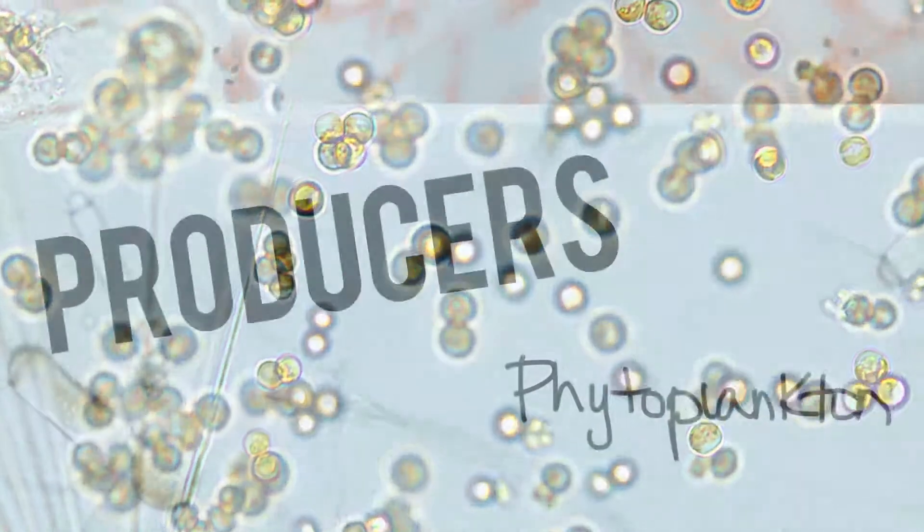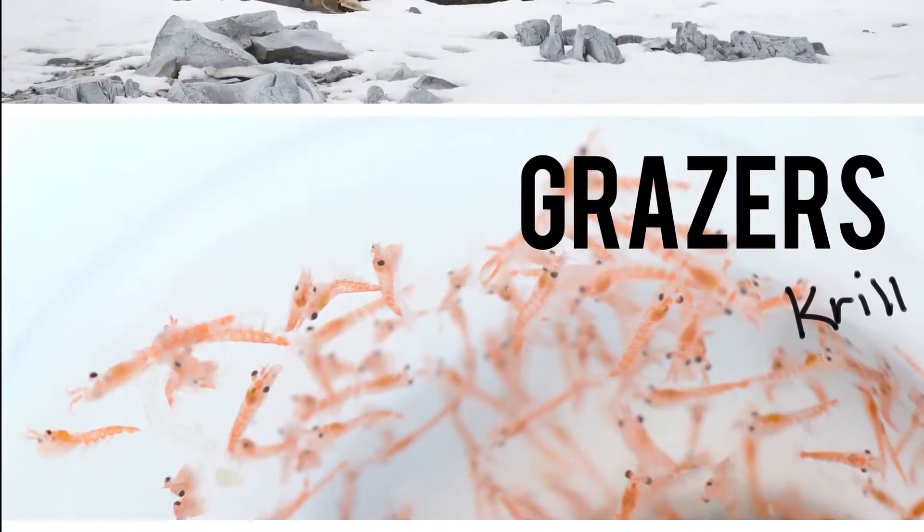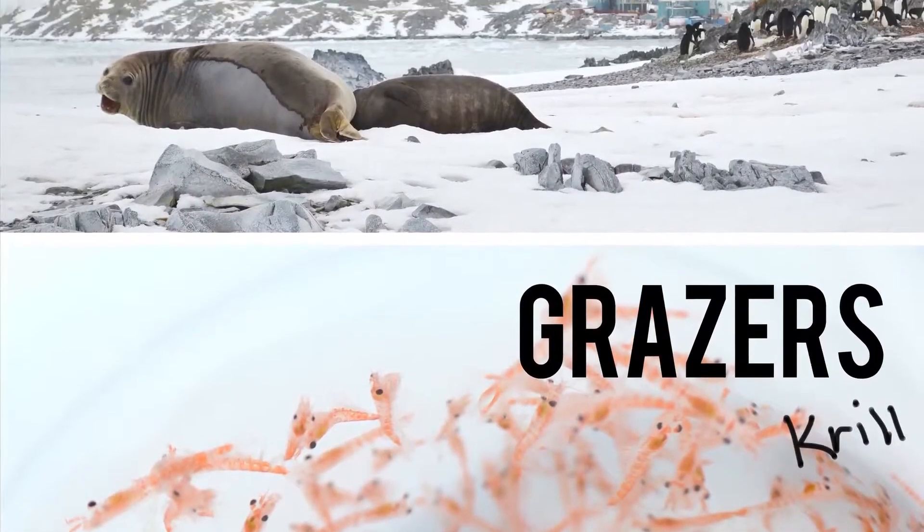Diatoms take up energy from sunlight and turn it into energy that can be passed up the food web to organisms that cannot obtain their energy directly from the sun.